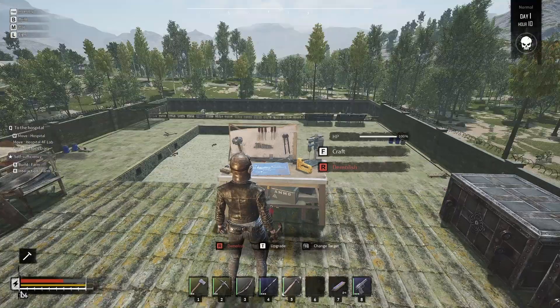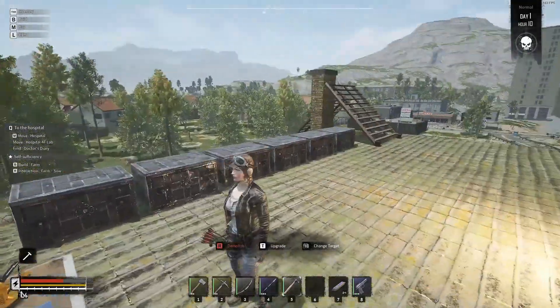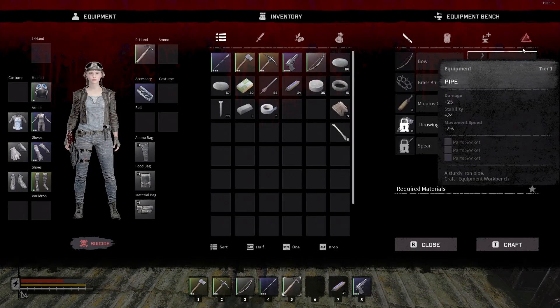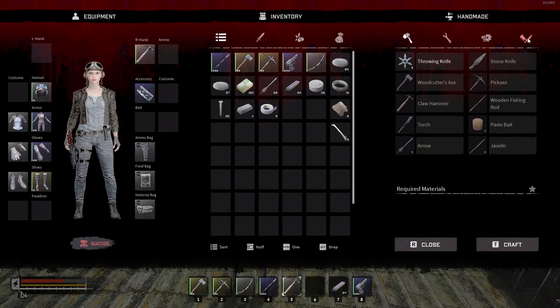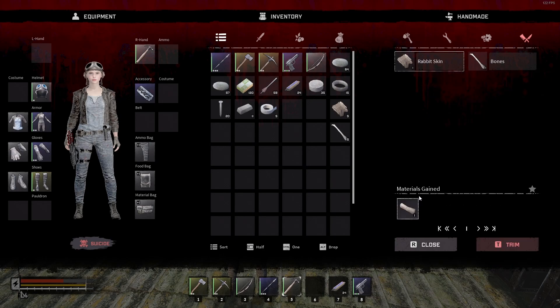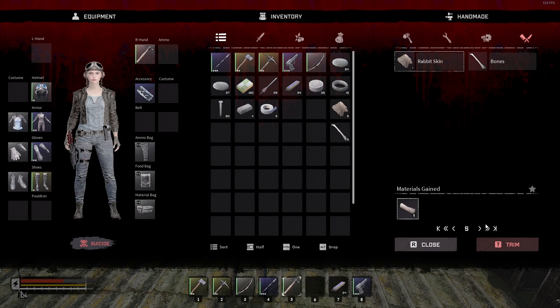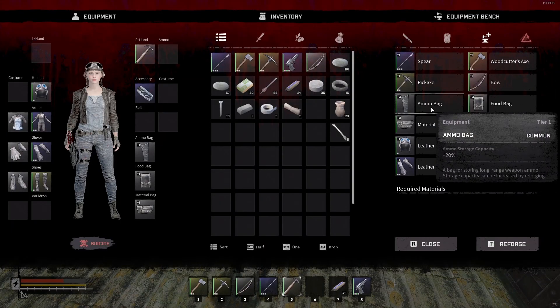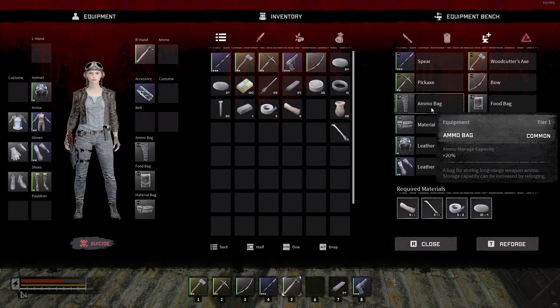The next thing we need will be bones and processed leather. If you've had your small traps out and running you should have rabbit skin or small fur of some sort. On your personal crafting menu, go to the far right tab — you can click on bones to get processed bone, click on rabbit skin to get processed leather. We're going to make all the processed leather that we can. Now that we made those materials, come back to the crafting bench — third tab over — click on the ammo bag, it's at plus 20 storage capacity now.